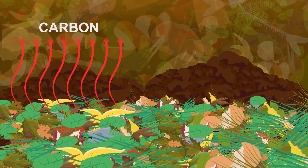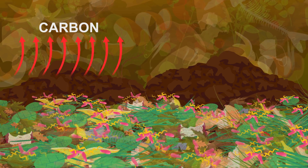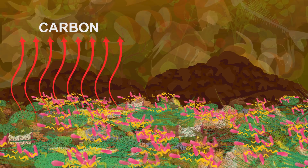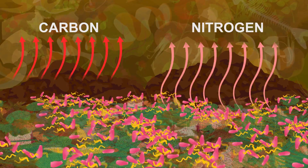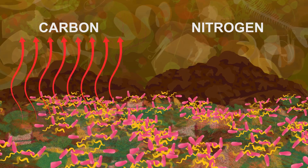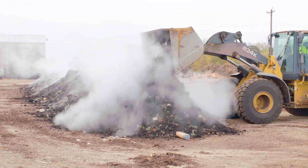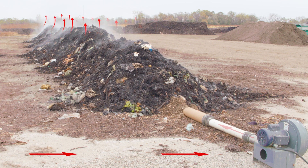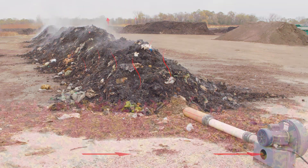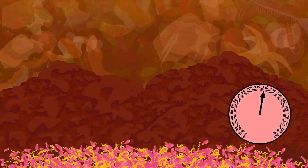Carbon comes from the leaves and provides energy for the microbes that break down the material into finished compost. Nitrogen comes from the food scraps and fresh grass. It provides nutrients for the microbes to continue growing and reproducing. The mixture is then spread into long piles over pipes that force air through the mixture to provide oxygen to the microbes. The microbes go to work breaking down the material, heating up the piles with the energy they produce, even in the middle of winter.